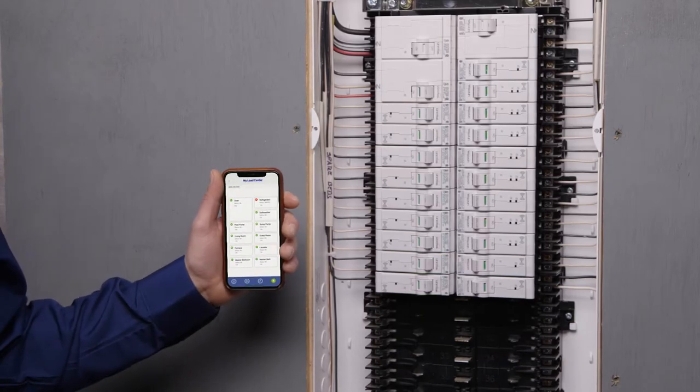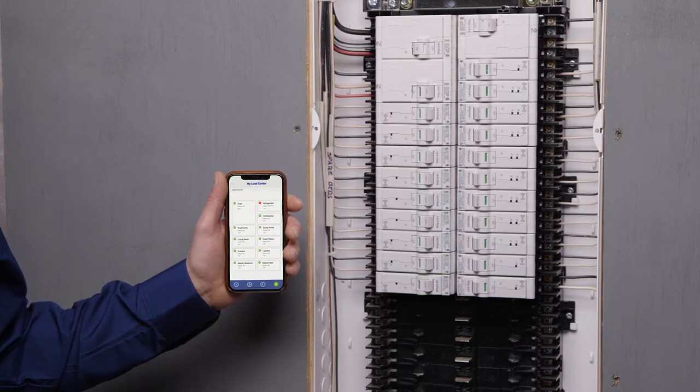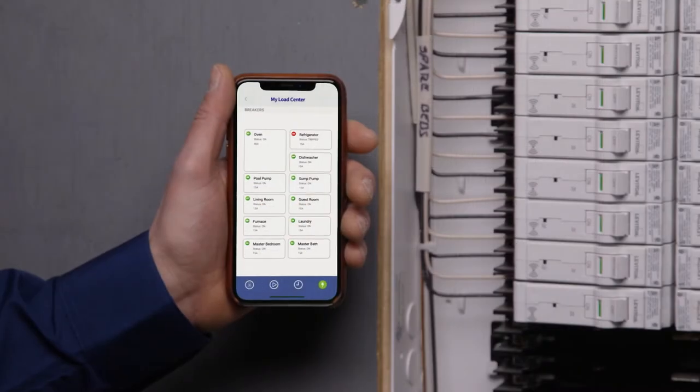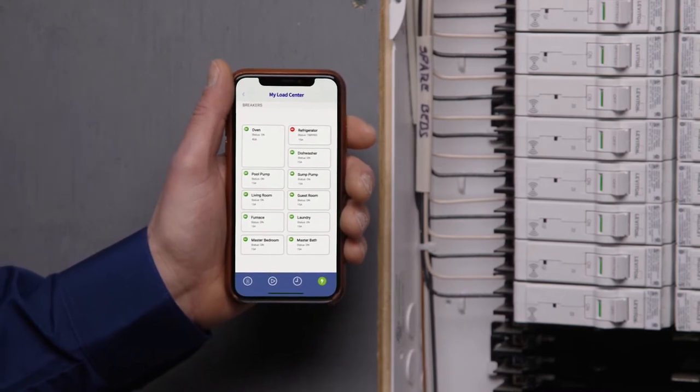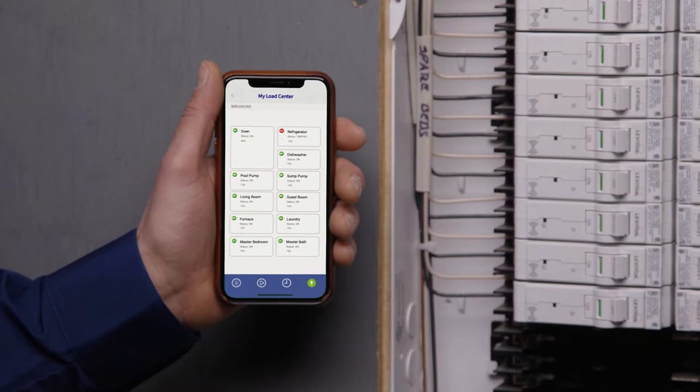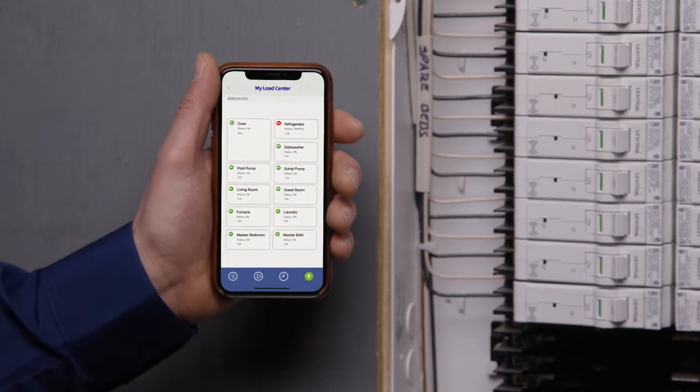This is how homeowners will interact with their system through a smartphone or tablet. Setup is simple and straightforward, as the home Wi-Fi system will discover each of the smart breakers within the app. The app's dashboard shows the status of all breakers, making this very user-friendly.